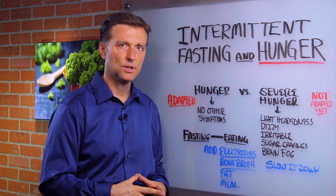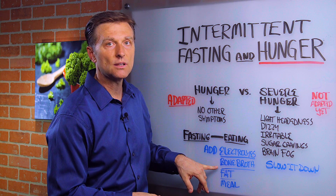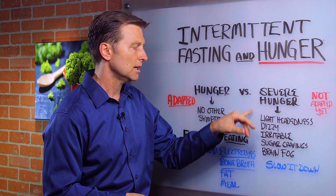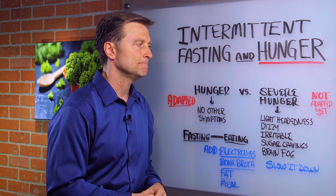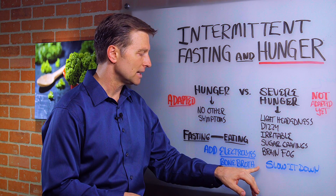The electrolyte powder I have works really well because it has a lot of potassium, and potassium fixes insulin resistance, so it'll help you greatly. It doesn't just add potassium — it has all the electrolytes. And bone broth is another really good thing to do while you're fasting, just to give you the electrolytes from bone and other properties. It's not a bad idea.